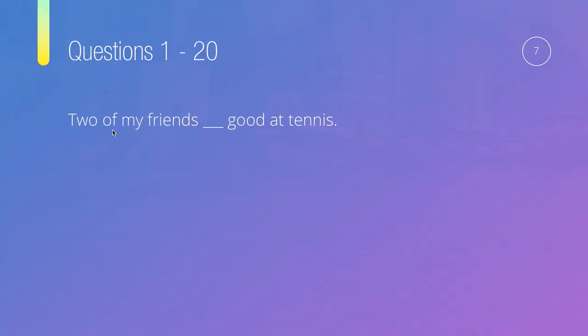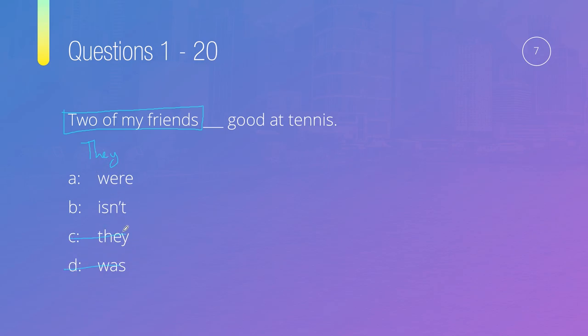Question number seven: Two of my friends, something, good at tennis. Options are: were, isn't, they, or was. The subject is 'two of my friends' — a group, so we replace it with 'they.' We can't use 'was' with they, we wouldn't repeat 'they' twice, and 'isn't' is for singular. So the answer is A — they were good at tennis.